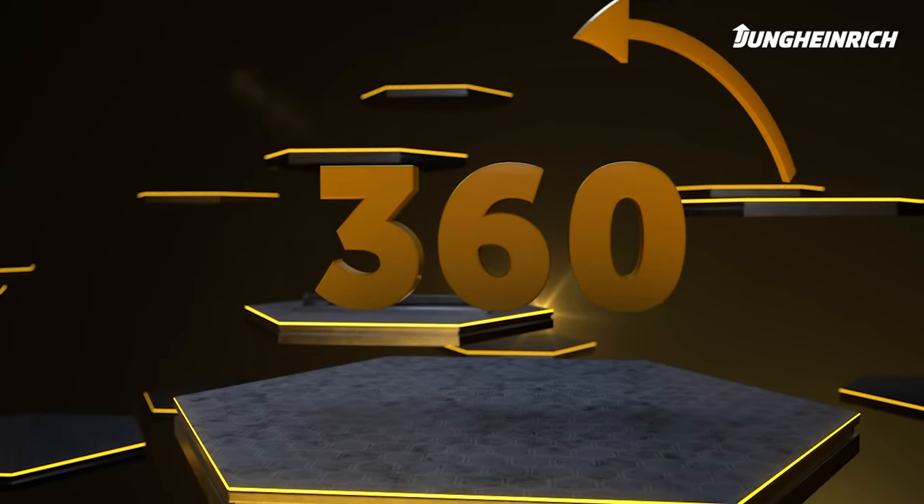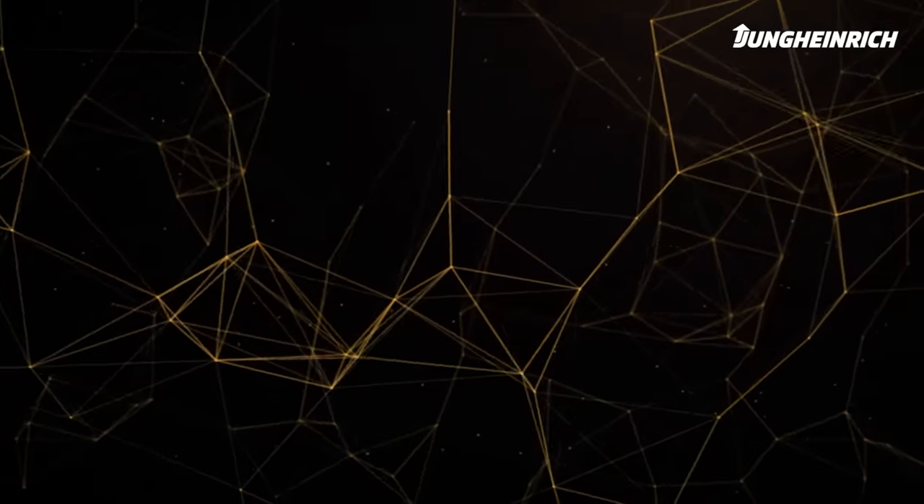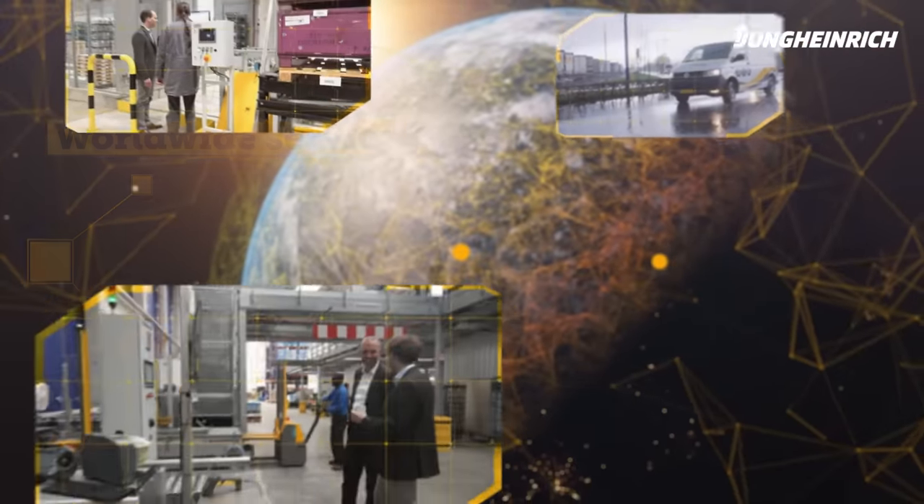Jungheinrich has a unique global network for sales, implementation, and after-sales. You can call upon a reliable partner who is at your side at all times, wherever you may be in the world.